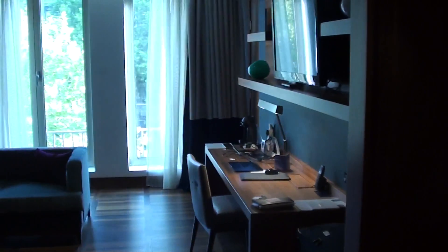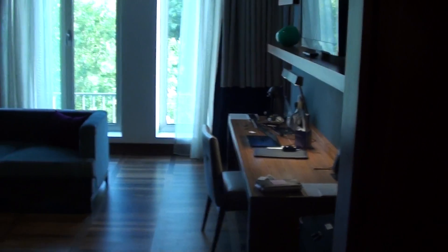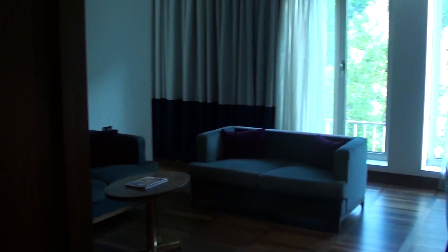I'm at the other Metropole, which is Starboard's luxury collection hotel here in Belgrade, Serbia, and this is a one-bedroom suite 127.